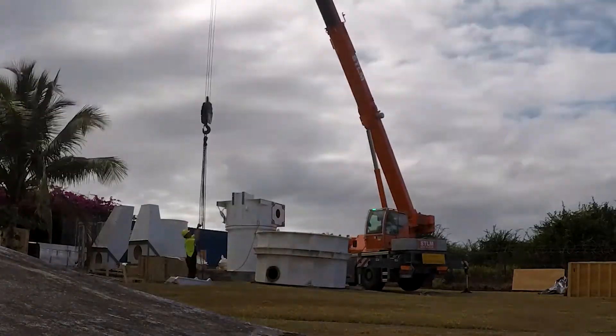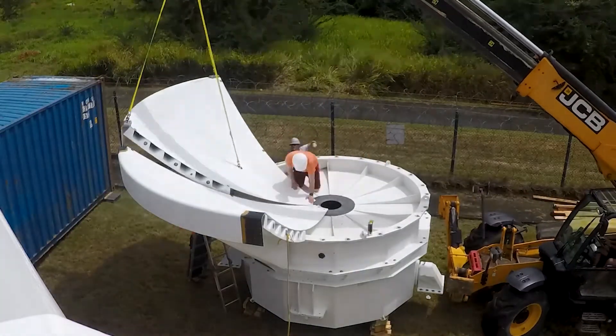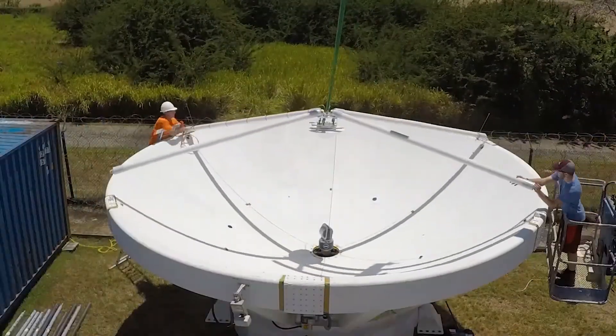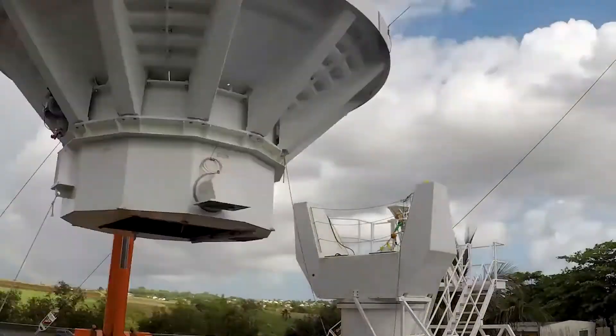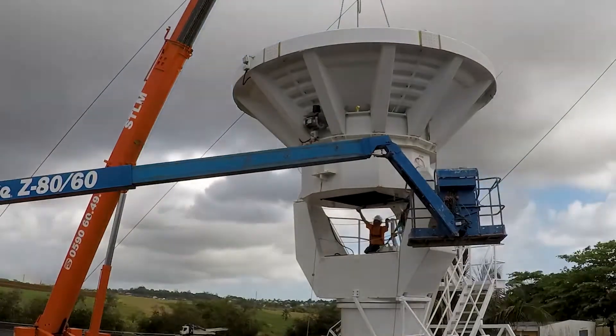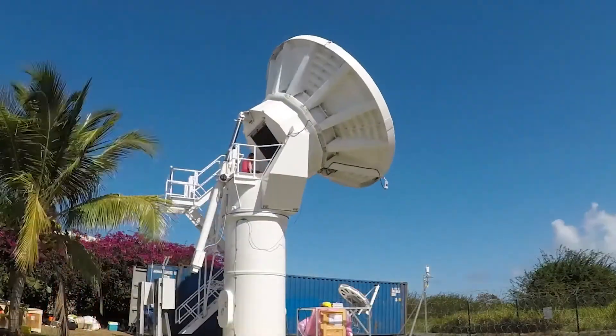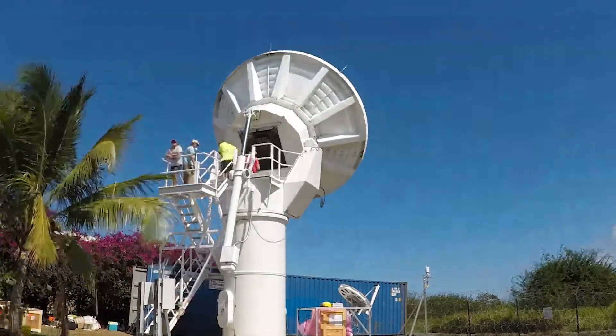The testing that we performed at Guadalupe was critical to establishing this antenna technology as working, not only from a mechanical point of view but from an RF and system point of view. The tests we performed there did validate and verify that this antenna is a working viable solution to Q and V-band, which is very necessary for the industry right now.